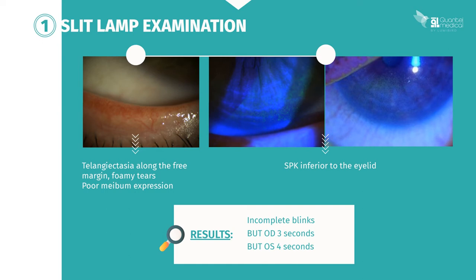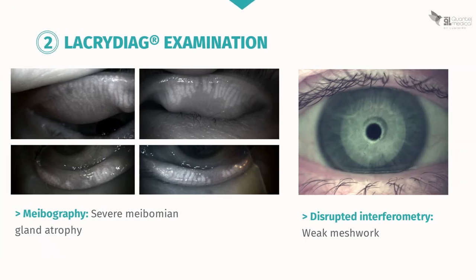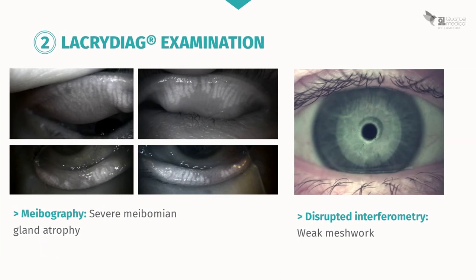After instilling a drop of fluorescein, you can see superficial punctate keratitis inferior to the eyelid. Blinking analysis is pathological since blinking is incomplete in this patient, and break-up time is down to three seconds in the right eye and four seconds in the left. This patient underwent ocular surface analysis using the LacriDiag, which reveals severe meibomian gland atrophy in the meibography images.